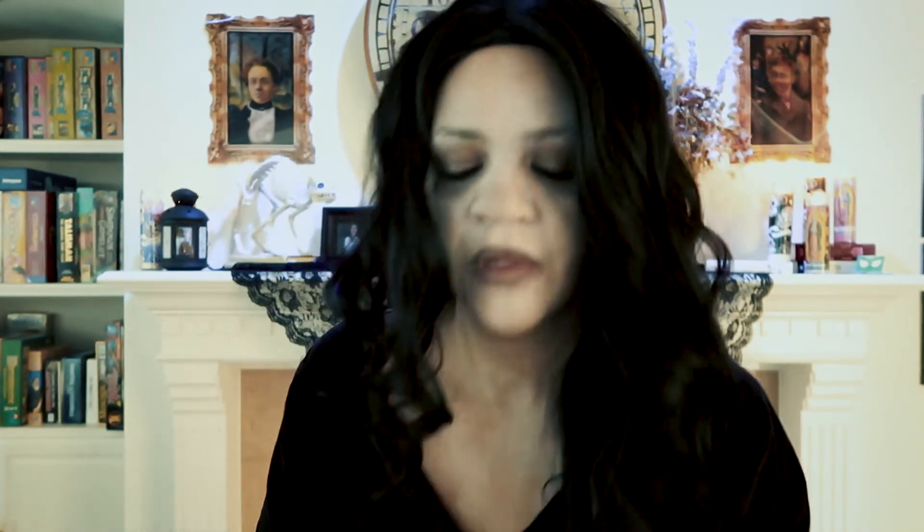What the heck is this? Urban Decay 24/7 Glide-On Pencil. Let's see what this is all about. It's interesting to me that they have so much packaging — that's quite a bit of advertising. You want to get your money's worth if you're going to participate in the subscription service. So is this just an eye pencil? Yeah, this is just a straight-up eye pencil.